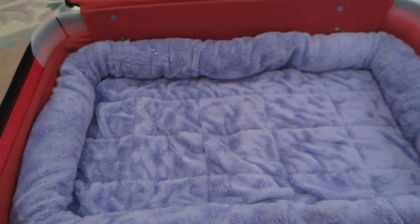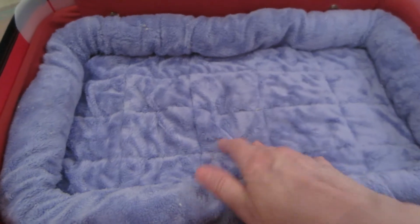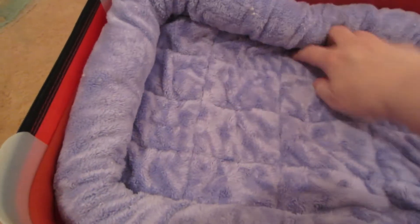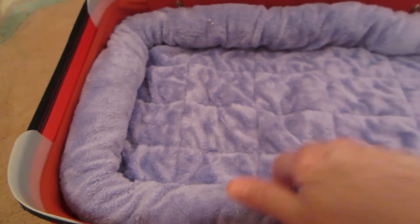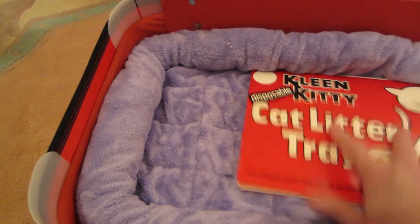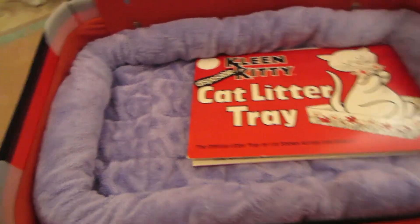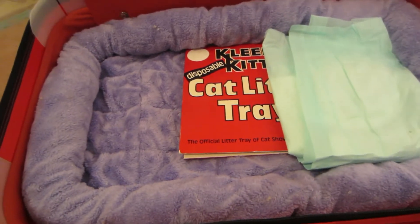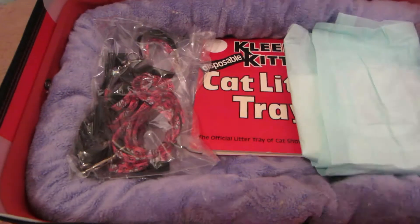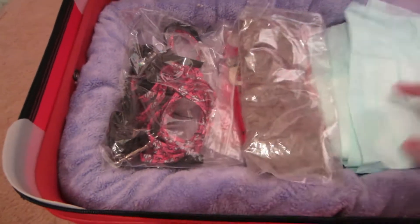I assume Lisa has some kitty litter you guys can use, and inside we have a bed. Lisa could just open up the suitcase and the bed would be in there. Everything smells like home. They probably won't lay in it, but you know it's always worth a try. Looks like everybody's about ready to go.